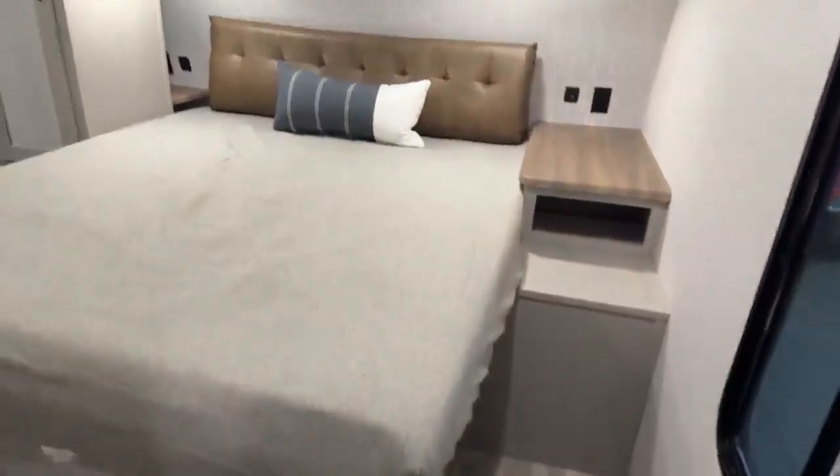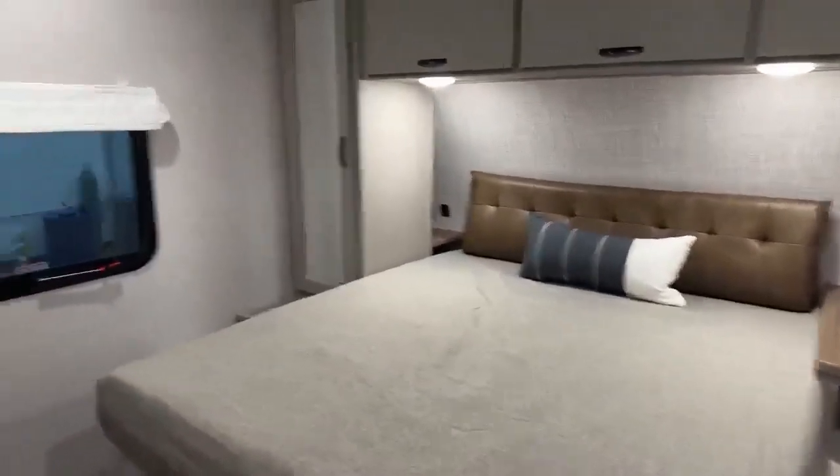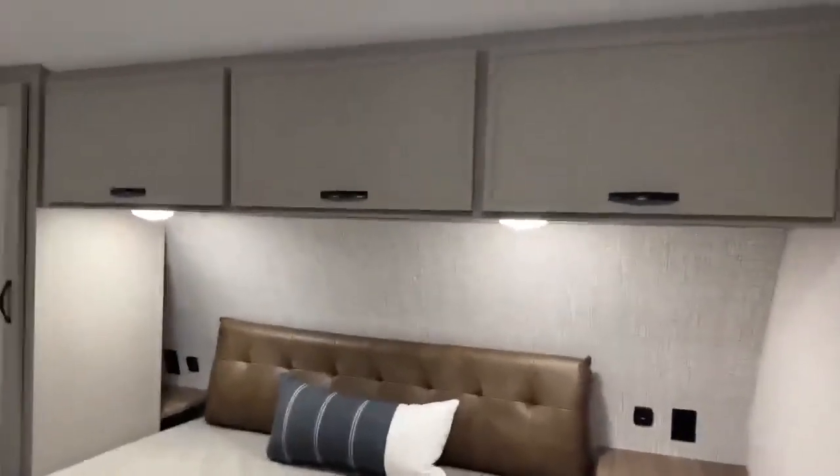The master bedroom in the front has a ledge with extra USB outlets and outlets in case you have a CPAP machine. There's overhead storage, under-the-bed storage, and over here a really nice closet with an organizer in there for whatever you want to put in it. There is also a spot for a TV back here.